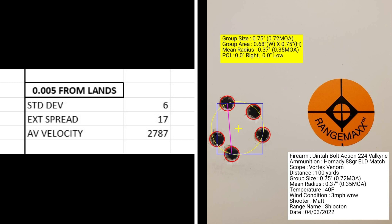After reviewing all of my data, I've decided to go with five thousandths from the lands with this particular load. It gives me the best overall results — including standard deviation, extreme spread, muzzle velocity I'm happy with, and the group size isn't bad either. To recap: I'm loading this .224 Valkyrie with 88-grain Hornady ELD Match bullets, 26.7 grains of VLC2, CCI BR4 benchrest small rifle primers, and a seating depth of five thousandths from the lands.